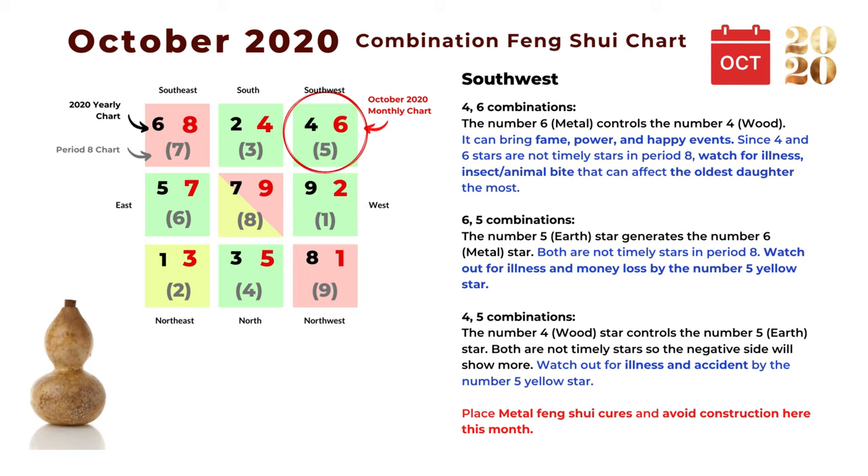The last direction is southwest, with number six as the monthly star. The first combination is four and six: the number six metal star controls the number four wood star, and this combination can bring fame, power, and happy events. Since both are not auspicious stars in Period 8, watch for illness, insect or animal bites, which can affect the oldest daughter the most. The next combination is six and five: the number five earth star generates the number six metal star. Both are not auspicious stars in Period 8, so watch out for illness, money loss, or accident caused by the number five yellow star.